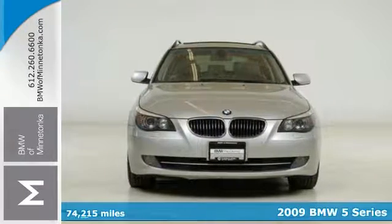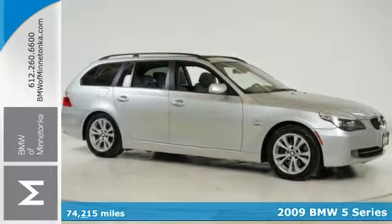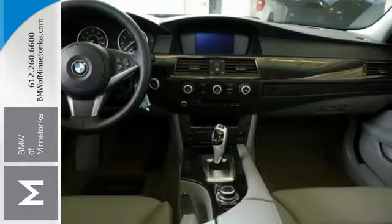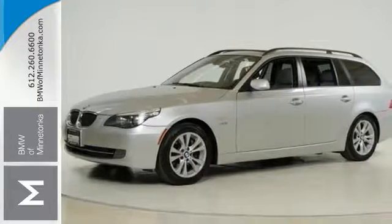When was the last time you smiled as you turned the ignition key? Feel it again with this handsome 2009 BMW 535 wagon. Climb into this fantastic 5 Series and be impressed by the low mileage number staring back at you. This baby's life is just getting started.